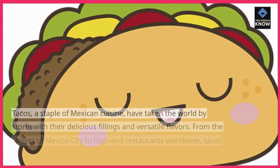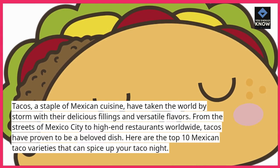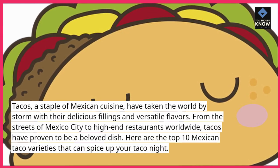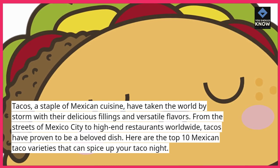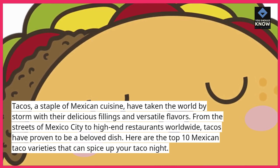Tacos, a staple of Mexican cuisine, have taken the world by storm with their delicious fillings and versatile flavors. From the streets of Mexico City to high-end restaurants worldwide, tacos have proven to be a beloved dish. Here are the top 10 Mexican taco varieties that can spice up your taco night.